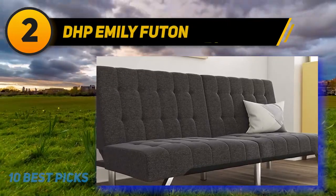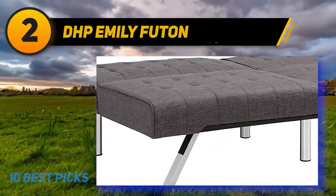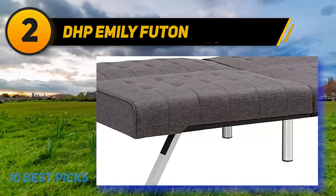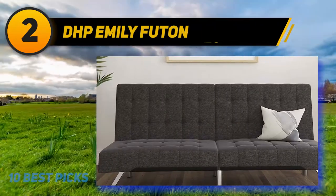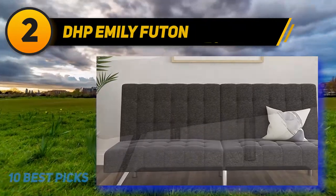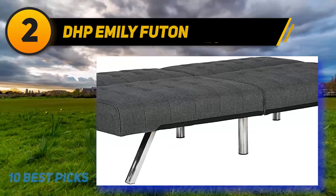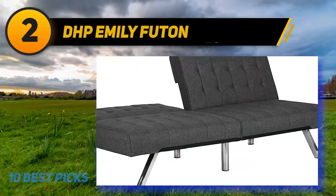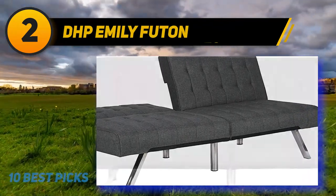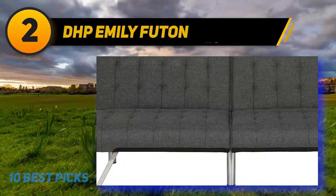Coming at number 2: DHP Emily Futon. DHP products are made to match style and versatility with space and lifestyle. Their products are very diverse, so no matter their needs, customers can find interesting and functional furniture pieces fitting for their living spaces and budgets. DHP's Emily Convertible Futon brings a very modern look which can integrate well in most rooms. The chrome metal legs, in particular, add to the elegance. The options are: black and vanilla colors made with faux leather, or navy and grey variants available in linen. What's great about this sofa bed is how easily it can be adjusted from sitting to other positions like lounging or sleeping.